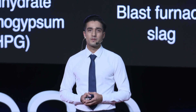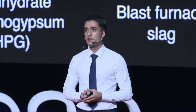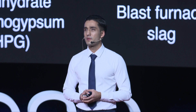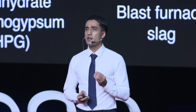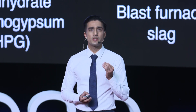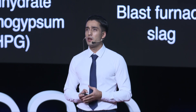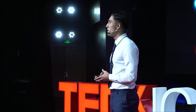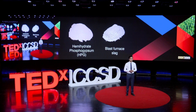HPG is directly produced from phosphogypsum at 180 degrees, and phosphogypsum is the by-product of phosphate fertilizer. China, as one of the largest agricultural countries in the world, produces more than 70 million tons of phosphogypsum every year. However, only less than 10% of it is recycled — even smaller than the world average recycling rate of 15%. Therefore, using HPG to dewater sludge not only reduces the water content of sludge but also improves the recycling rate of phosphogypsum.